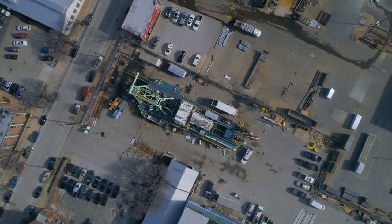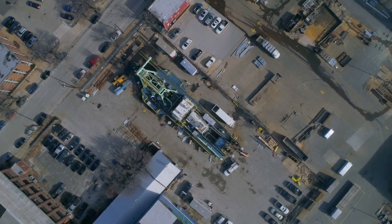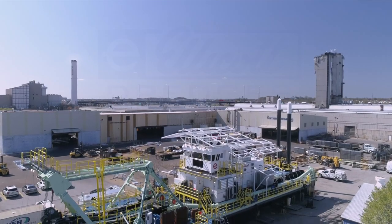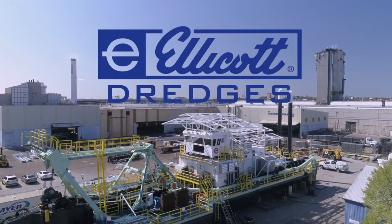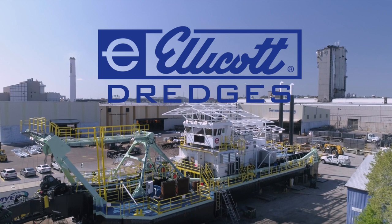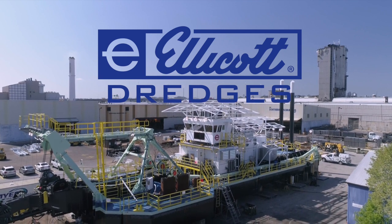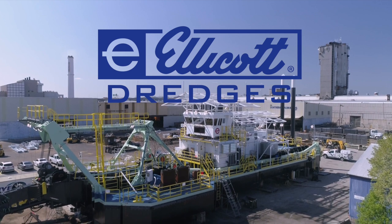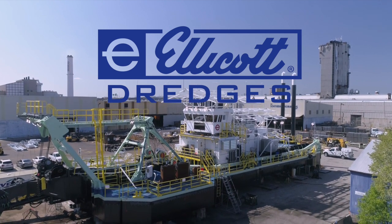If you're looking for a company that can design, engineer, and manufacture an innovative and custom dredging solution, Ellicott stands ready to produce a dredge to your exact specifications. It doesn't matter how difficult or challenging the application — our major projects group is committed to delivering a solution that meets your specific requirements.